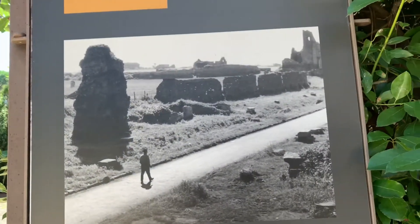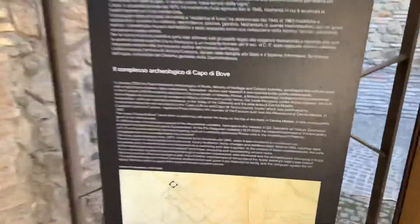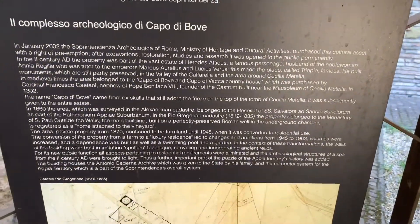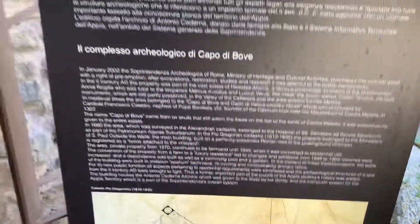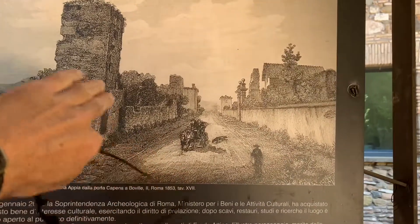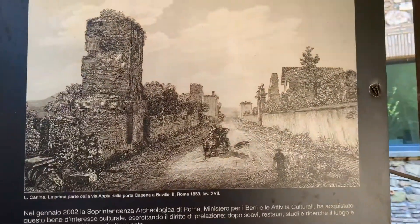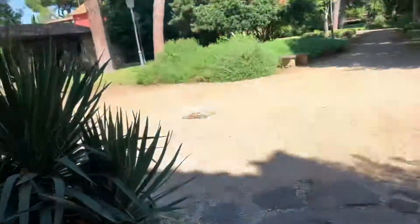And that is absolutely not the case. Maybe there's a spot where you can get to that shows those things. This is the Appian Way here, but it's miles and miles and miles. Here's what it used to look like back in the day, but now you don't even see any of these things — it's all paved and cobblestone.